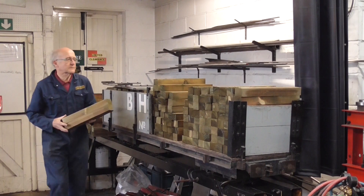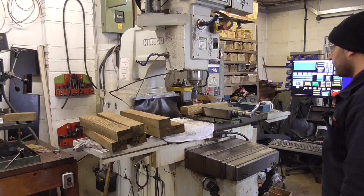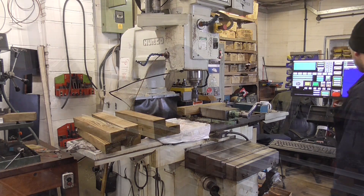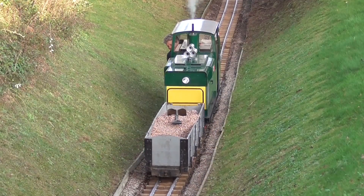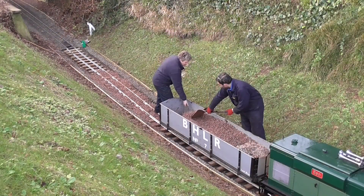New track panels are produced in the railway's workshops. Components such as sleepers and base plates are made to measure before being assembled into the complete sections. These are then put into position and leveled before being packed with a fresh layer of ballast.